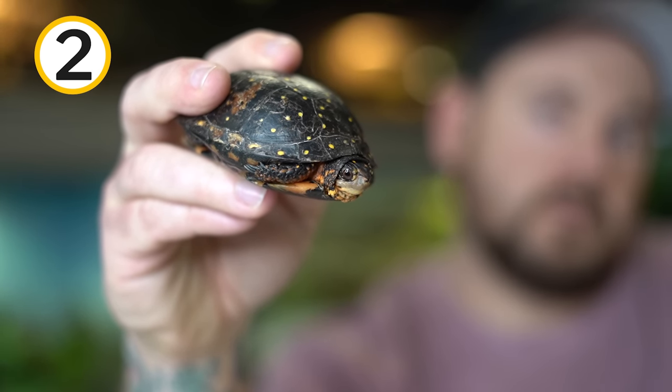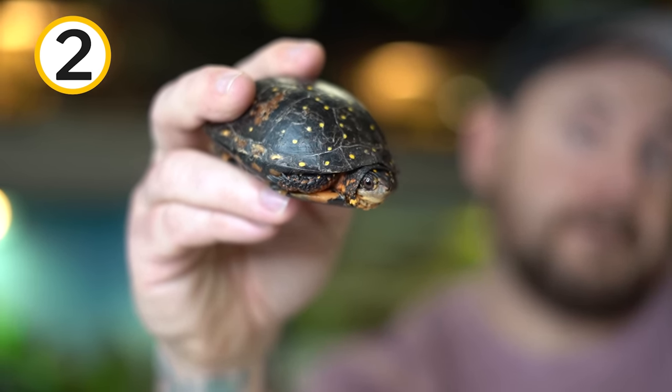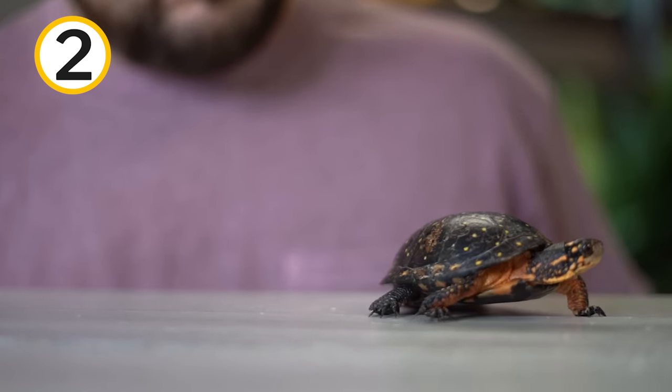Spotted turtles are migrators, meaning they don't spend time in the summer in the bodies of water that they would be hibernating in. They may seek out vernal pools or ponds in the forest to spend the winter, and then once things warm up, the first thing they'll do is eat some amphibian larvae, timed with spring. Then they disperse to other bodies of water for the summer and fall, and before hibernation they return to those vernal pools. They are some of the first ones awake in spring because being so dark-colored and small, it takes very little for them to heat up in the spring sun.